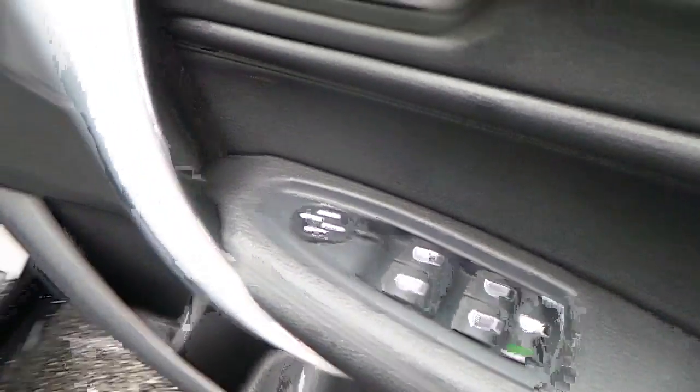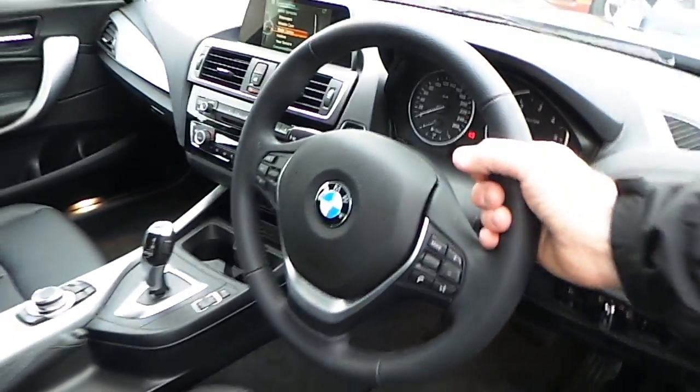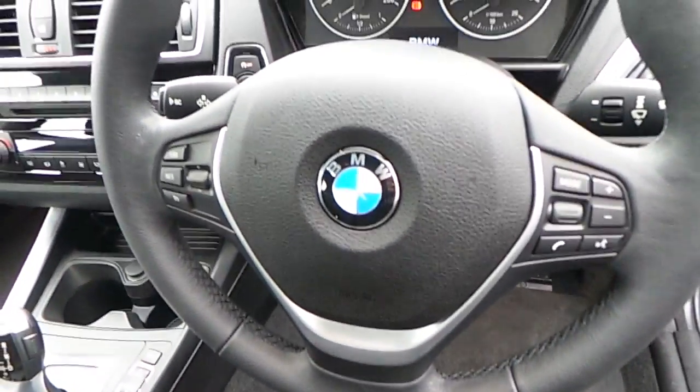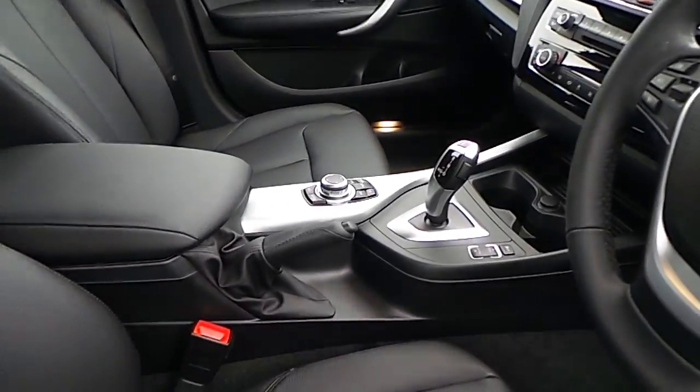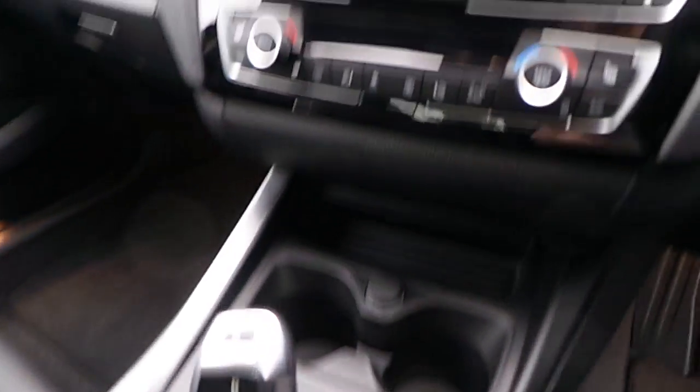You see here electric windows, electric mirrors, we have automatic headlights, and a sports leather steering wheel which is multi-function. We have automatic transmission with sport, eco, and comfort modes.